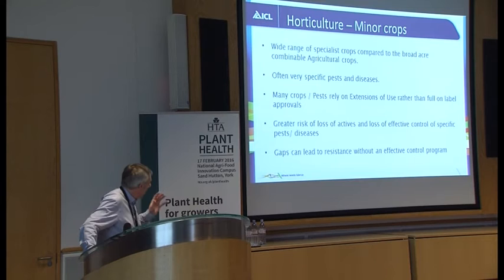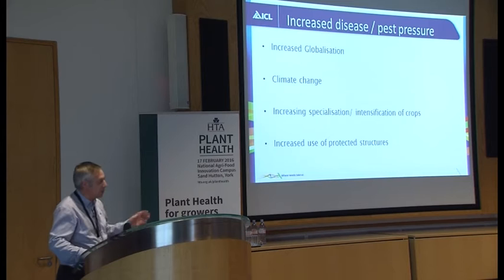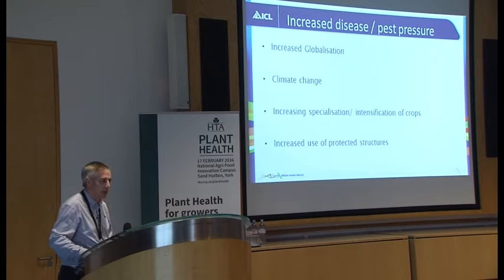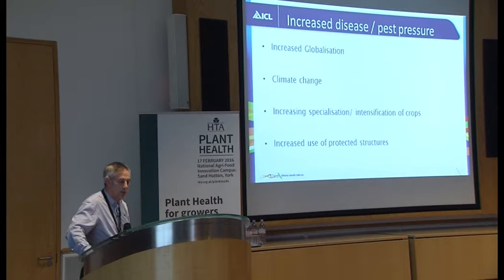Gaps in resistance can lead to over-reliance on fungicides and then a lack of an effective control programme. There isn't one answer as to why there's more disease pressure, but we've seen from slides that plants are coming from all over the world with increased globalisation. Climate change — not just in temperatures but rainfall — is producing lots of extreme effects. Increased rainfall in summer periods can bring much more susceptibility to fungi; things like phytophthora can become more of an issue.